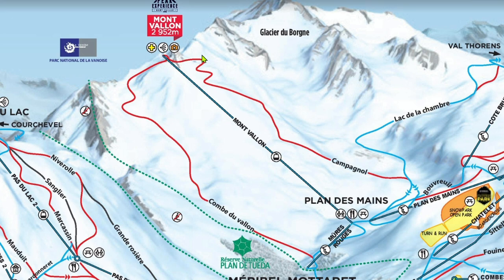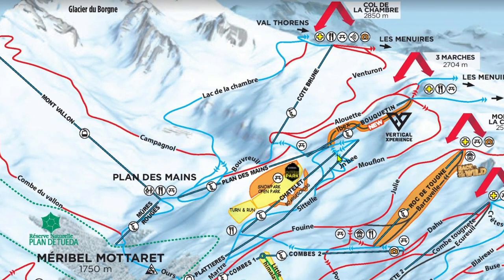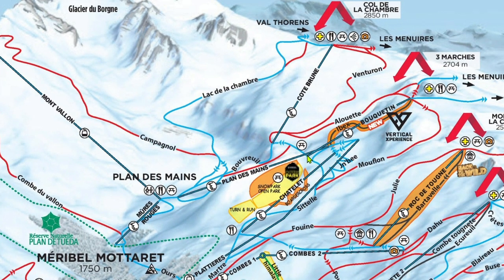Campagnol starts off as a red here, then opens up into a traditional red along this stretch. Both are pretty icy, but that's to be expected when you have an entire gondola serving only two runs. Off the top of Platière and Châtelet, your second option is to take the Bouquetin six-pack. Bouquetin almost never has lines. Its two reds are both two-lift laps, which is quite annoying, but that means they are empty and maintain good snow conditions.